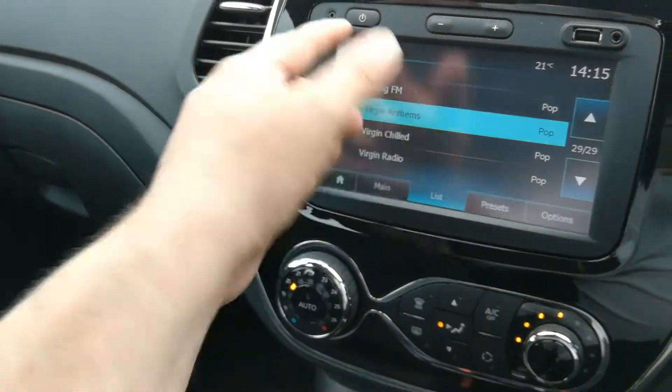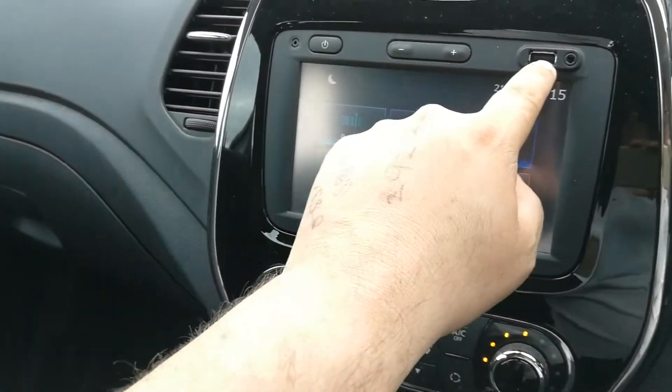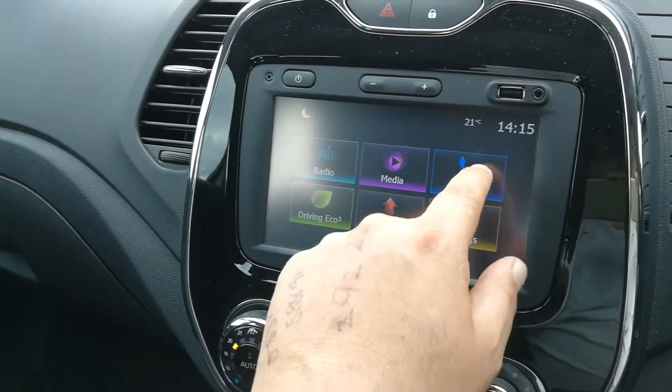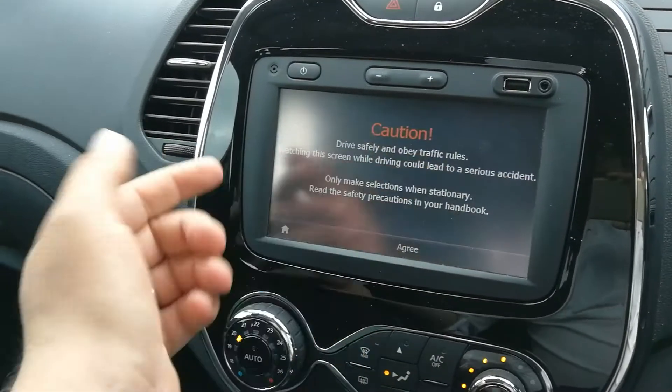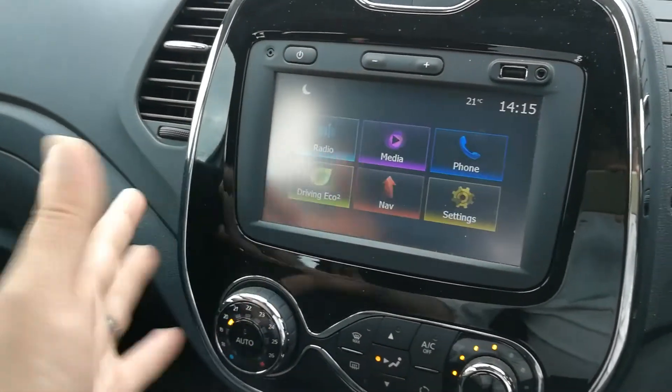We also have our radio which has DAB radio and FM. We have media which because we have the USB and the jack input, the phone via Bluetooth, and nav is quite simply a satellite navigation.